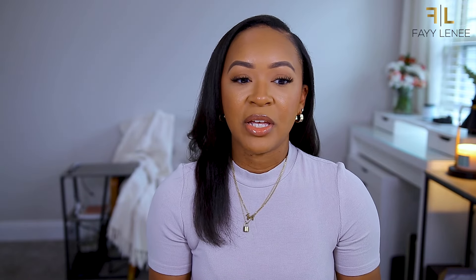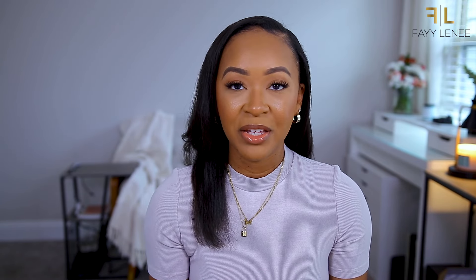Last but not least, this is a repurchase - the Shea Moisture Strengthen and Restore Treatment Mask. I've used this several times and gone through multiple containers. My hair loves this. It has Jamaican black castor oil, shea butter, peppermint, and apple cider vinegar, which are all great for your hair and stimulating hair growth. If you're looking for an inexpensive deep conditioning mask that will really moisturize and strengthen your hair, especially if you use a lot of heat, I would definitely recommend this mask.